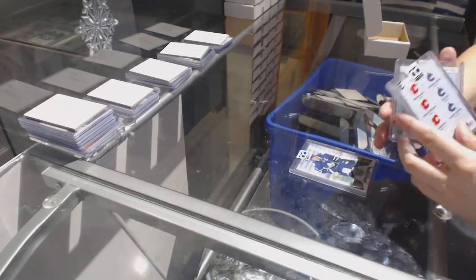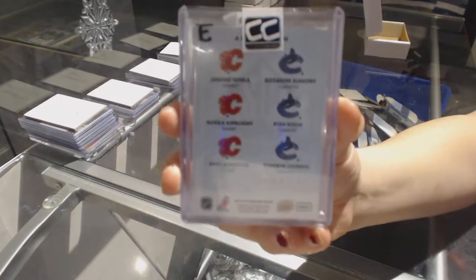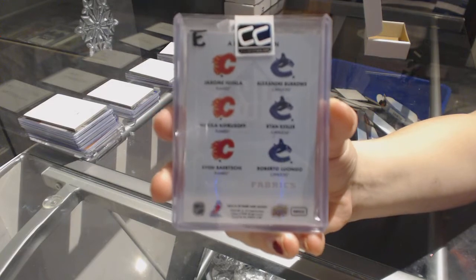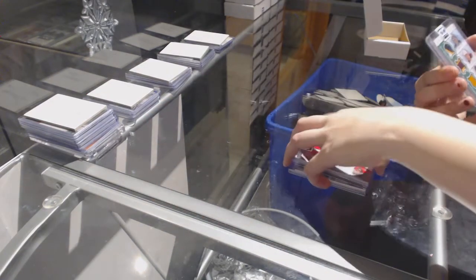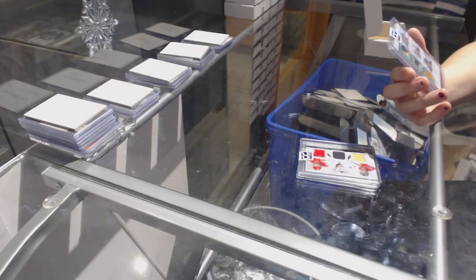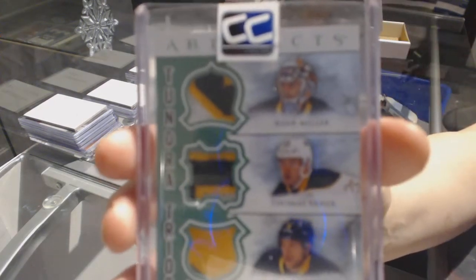The other side has Alexander Burrows, Ryan Kessler, and Roberto Luongo — it's sealed at the top. And we've got an Artifacts Triple Tundra Trios triple patch number to 18 of Ryan Miller, Thomas Finnick, and Derrick Roy.